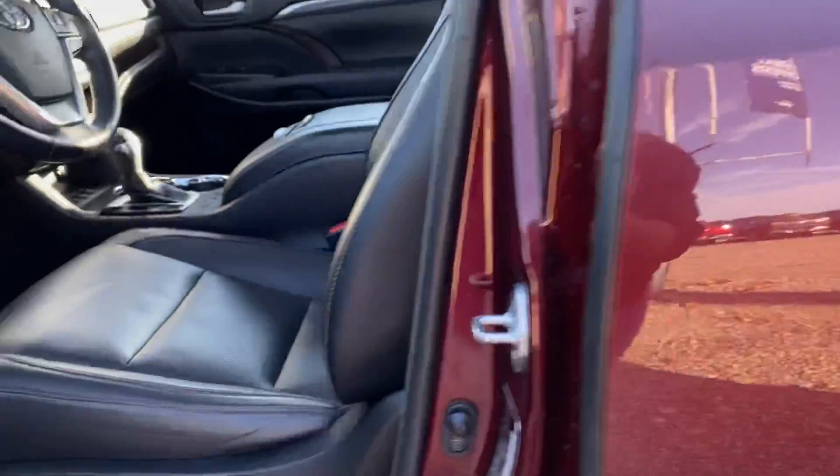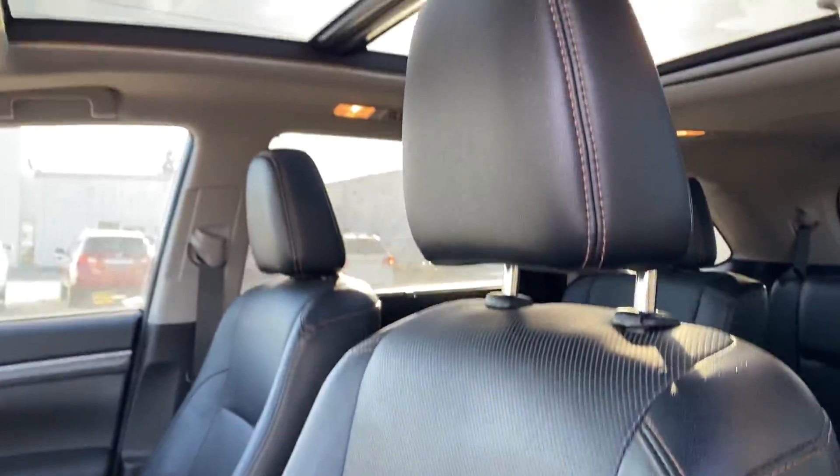Coming up to the front you've got your full power seats. I always like to do a close-up of the driver's seat because that gets the most wear and tear — and it looks really good.